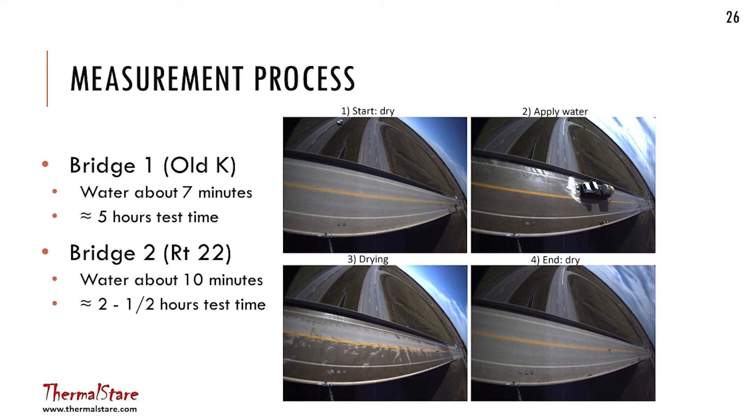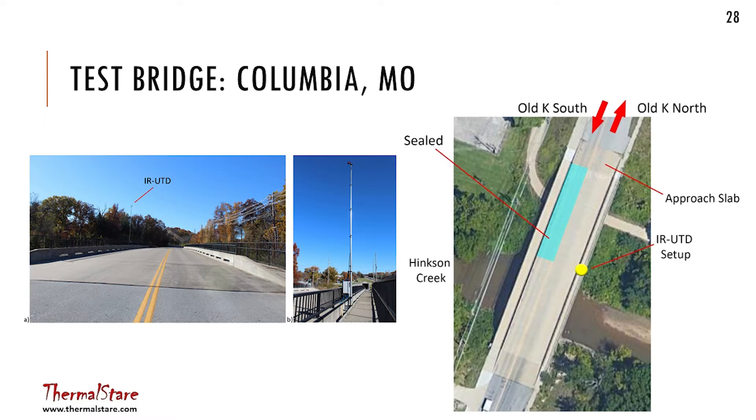Bridge one was Old K, a small bridge near campus in Columbia, Missouri. Bridge two was a local road over Route 63, a big north-south road near the University of Missouri that goes from Jefferson City up through Columbia and into Iowa. For the first test bridge, we only sealed a portion of the bridge so we could see at the same point in time a sealed deck versus an unsealed deck on the same piece of deck.